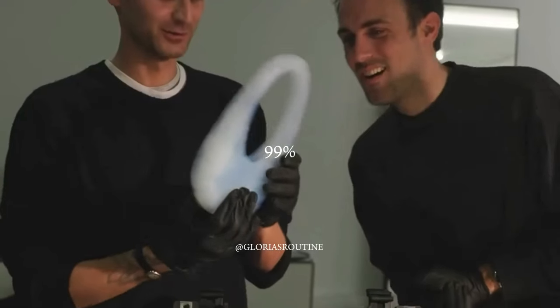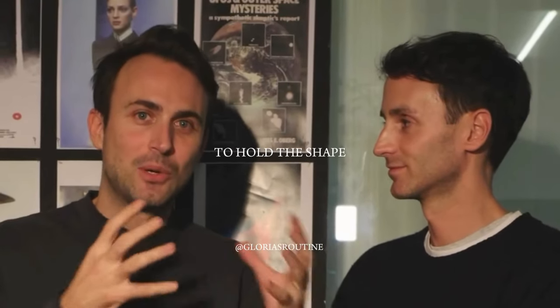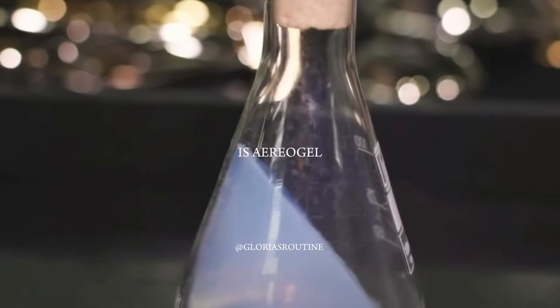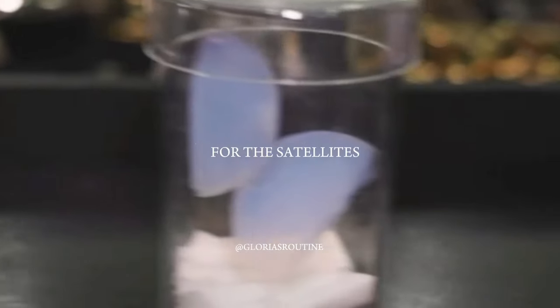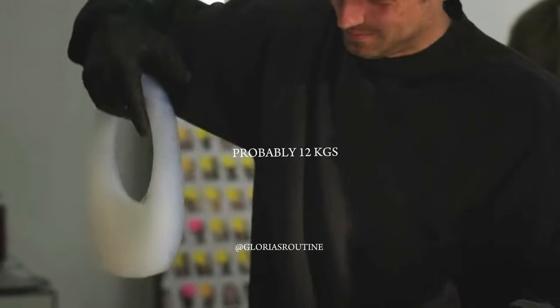This bag is made of 99% air. They also call it nothing because it's anti-material, and 1% of glass to hold the shape. The name of this material is Aerogem. NASA uses it in satellites in space to catch stardust. The bag is 30 grams and it can hold about 4,000 times its weight — probably like 12 kilos or something like that.